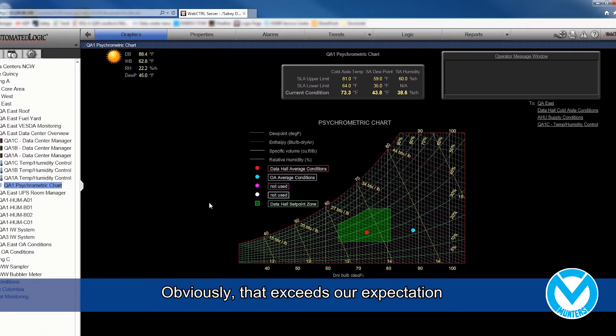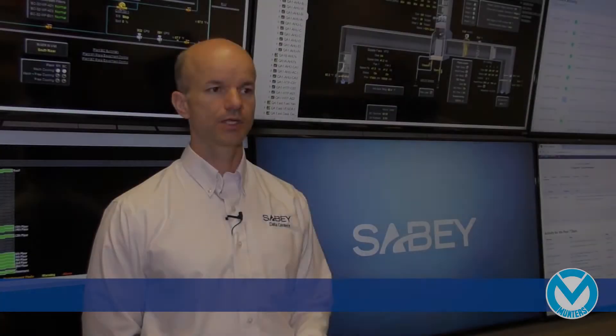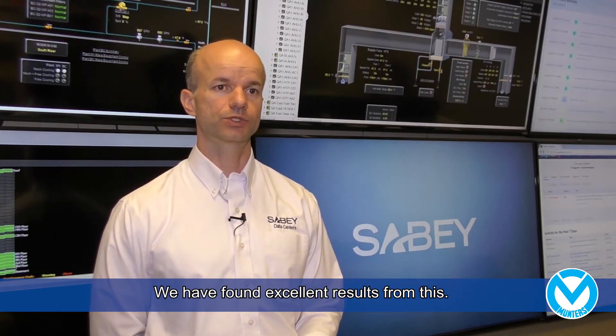Obviously, that exceeds our expectations, and needless to say, we're very pleased with that. We've found excellent results from this. Our average annual power utilization effectiveness in our most efficient facility here is 1.13.